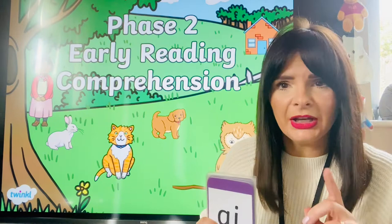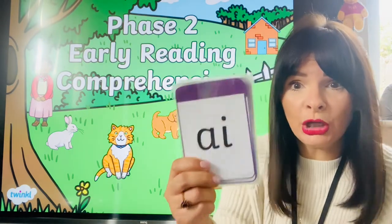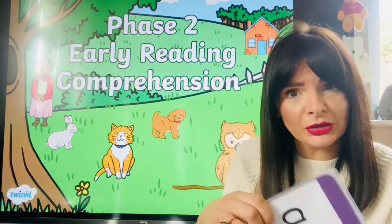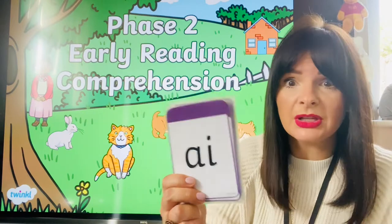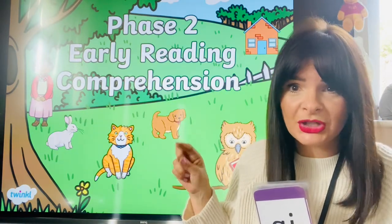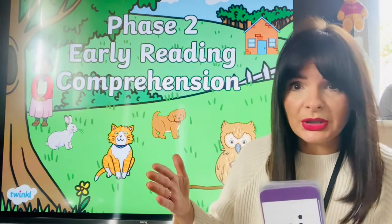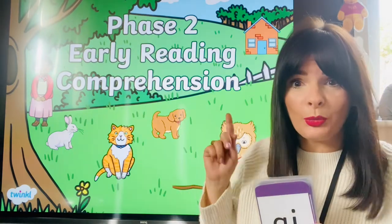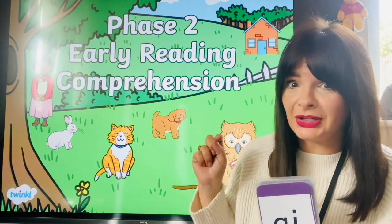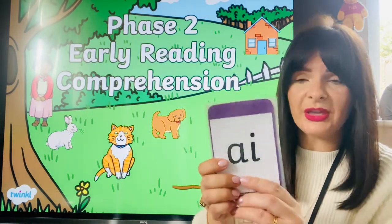Today's challenge is actually a phase two challenge, so it won't include these digraphs. We're going to go through these sounds because we've been working really hard on them. We're just going to remind ourselves of these sounds, but they won't be in this challenge because I want to get you practicing reading more than one word in a sentence. The quickest and best way to keep getting really good is to practice in phase two first. Let's get going with our phase three sounds to see if we can remember them.